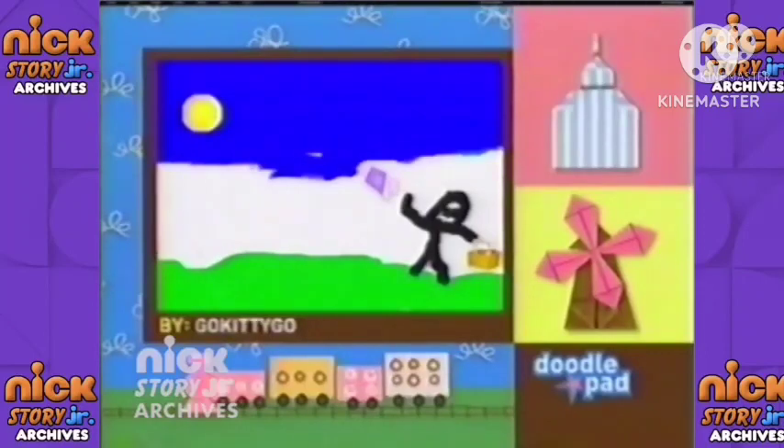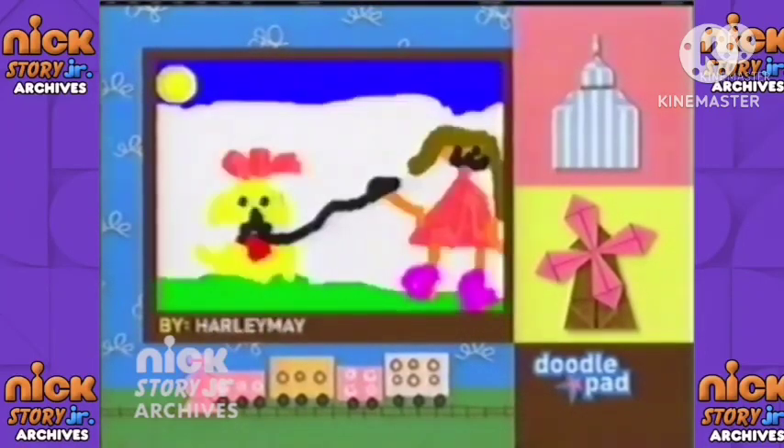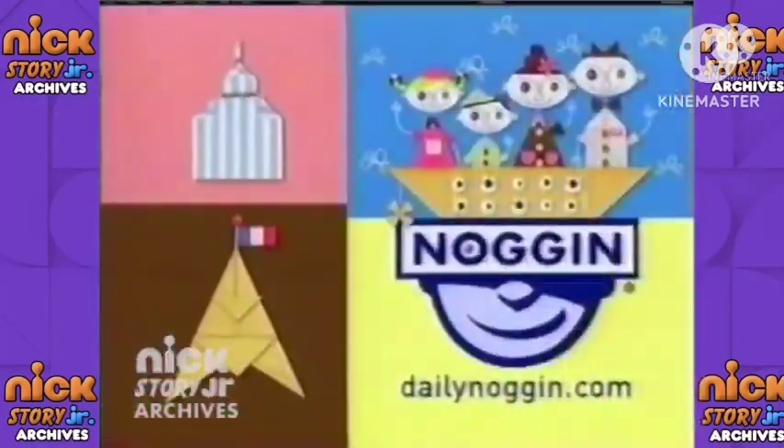Presenting Noggin's On the Go Doodles of the Day, fresh off the doodle pad at dailynoggin.com. Every day this month we're featuring kid creations about taking a trip. Your little artist can make the next Doodle of the Day at dailynoggin.com.